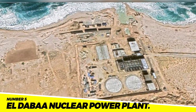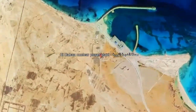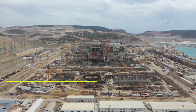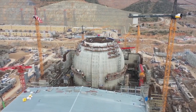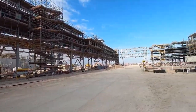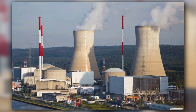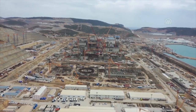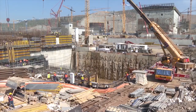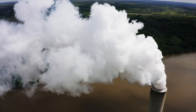Number 5: Eldaba Nuclear Power Plant. The Eldaba Nuclear Power Plant is a four-unit nuclear power plant being built on the Mediterranean coast. The plant is expected to have a capacity of 4.8 gigawatts, and it will be Egypt's first nuclear power plant. The project is estimated to cost $29 billion and is expected to be completed by 2029. The plant is expected to provide clean, reliable energy, create jobs, boost the economy, and help Egypt reduce its reliance on imported energy.